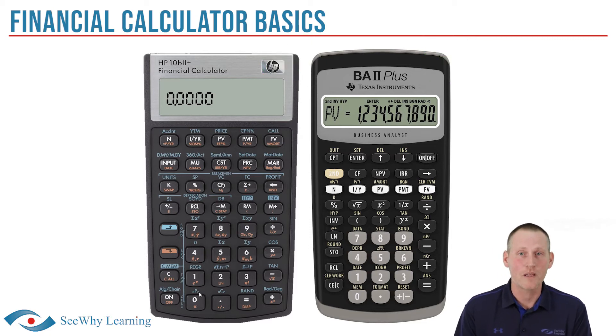For example, on the Hewlett-Packard 10B, the interest per year key is labeled as I/YR, but on the Texas Instruments BA2 Plus, it's labeled as I/Y.